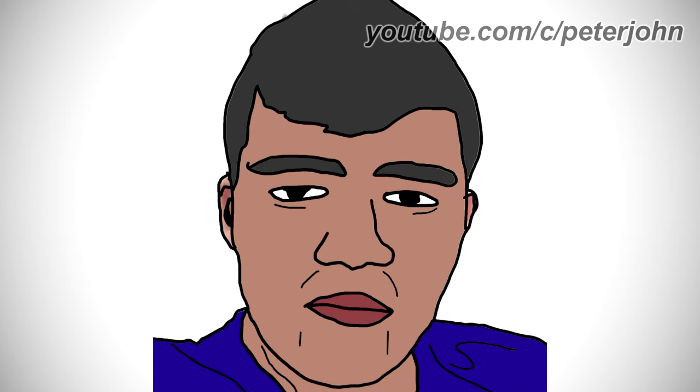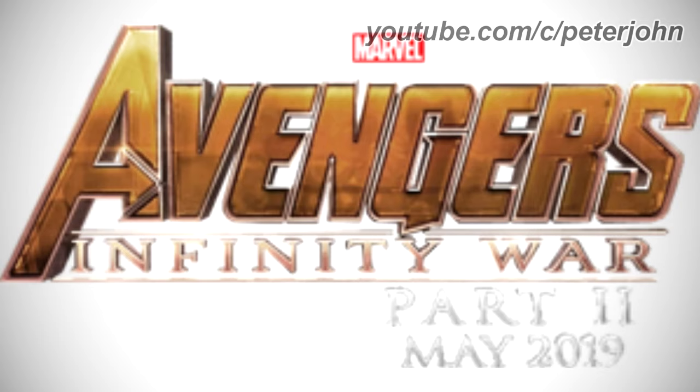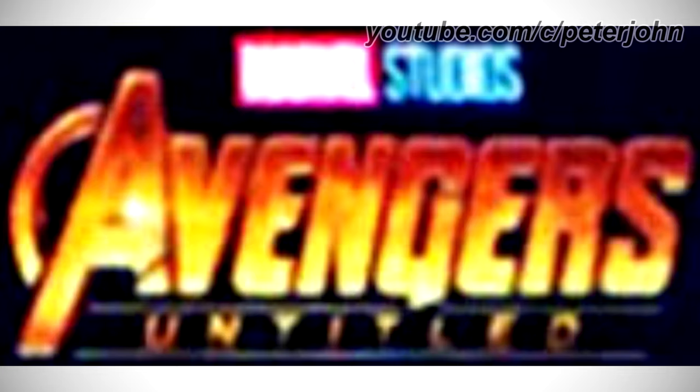Now I'm going to talk about Avengers Endgame. It is a 2019 American superhero film based on the Marvel Comics superhero team the Avengers, produced by Marvel Studios and distributed by Walt Disney Studios Motion Pictures. From 2014 to 2016, here we have the logo of the first Avengers Endgame name: Avengers Infinity War Part 2. There is a Marvel logo, the word Avengers in yellow text, two brown lines with Infinity and War in yellow text between them, and Part 2, May 2019 in silver text underneath.